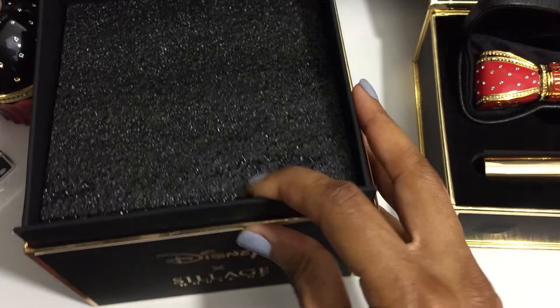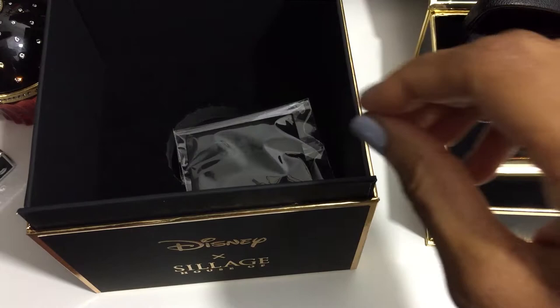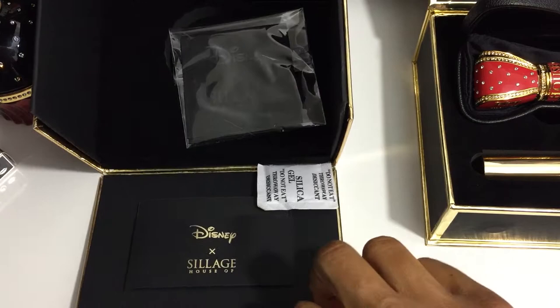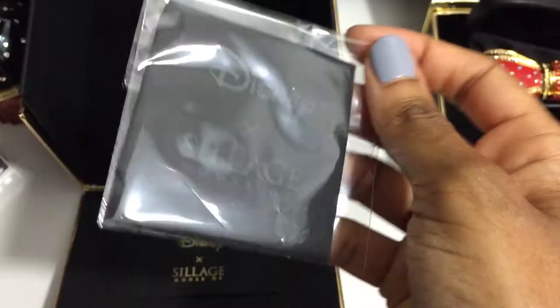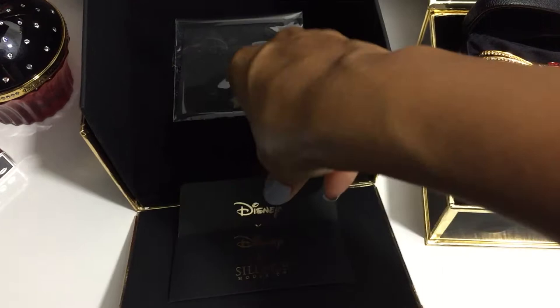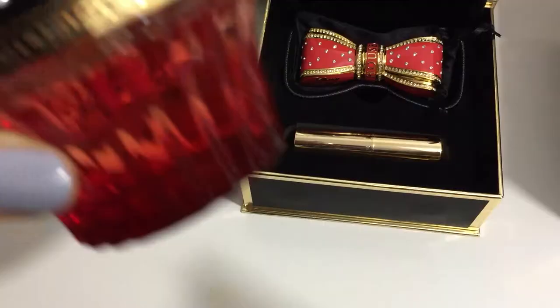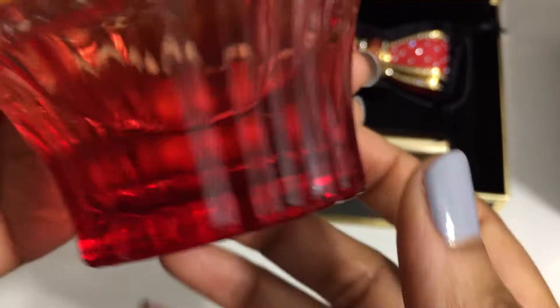One of my favorite things about the House of Siage box is the very cool way that it opens. You lift the lid — see, it has the Disney House of Siage written at the top. This was the packaging protecting the fragrance, and then the front flap folds down. It includes a cleaning cloth and the same type of purchase card as the bow lipstick case. The bottle is also hand-painted French glass and it is beautiful.